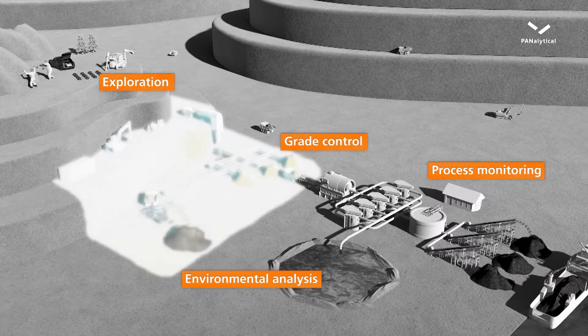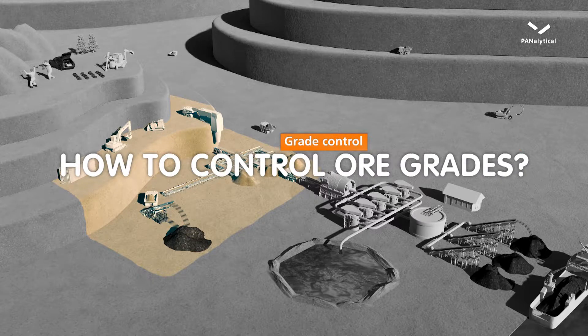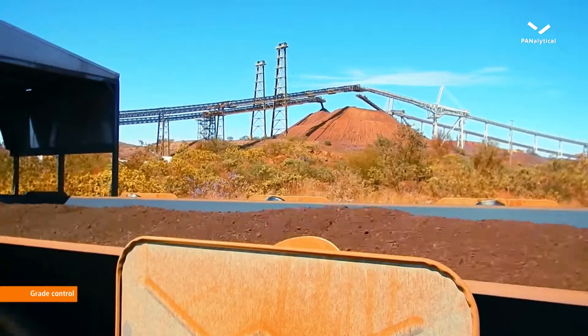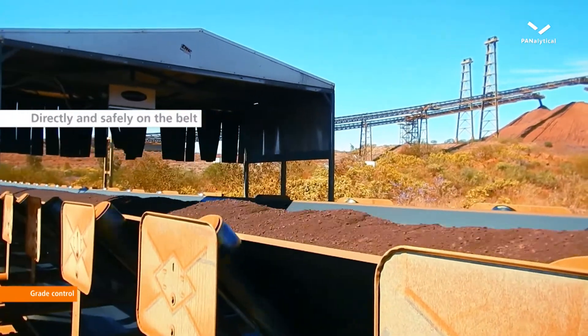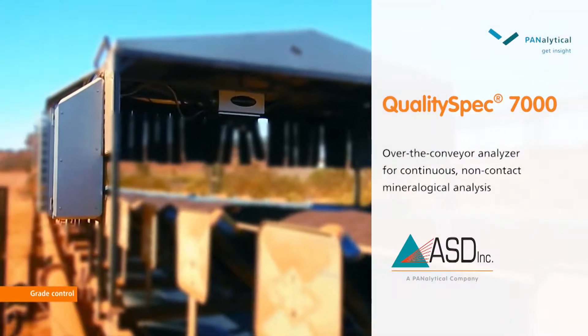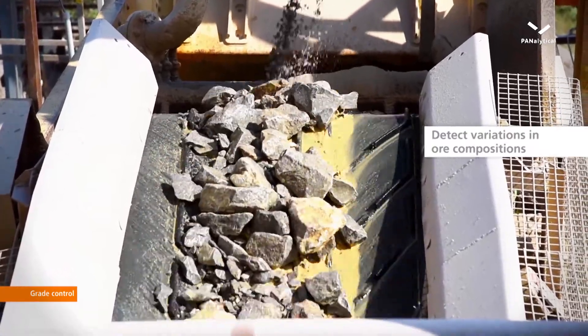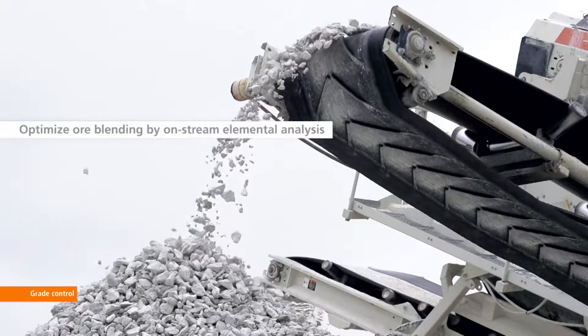On-stream analysis of large volumes, directly and safely on the belt, reduces downstream processing costs and improves resource utilization. The QualitySpec 7000 is mounted over the belt and continuously tracks the mineral content of material streams. The early detection of elemental variations optimizes the blending of different ores.